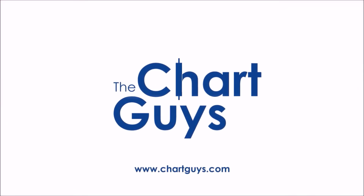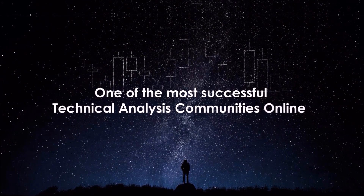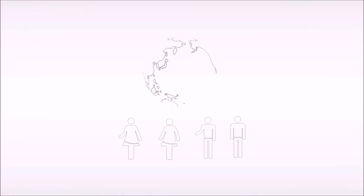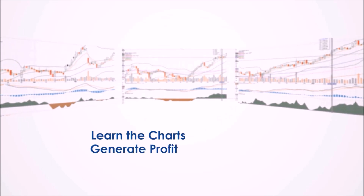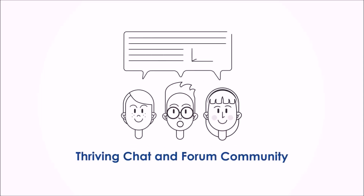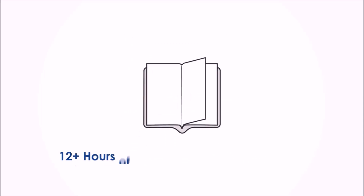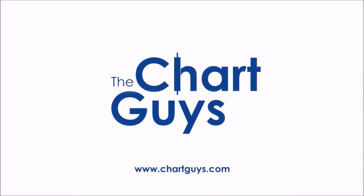Hello, and thanks for checking out ChartGuys.com. We're proud to be one of the most successful technical analysis communities online, teaching you the skills to become a more confident, effective, and informed trader. Join our community of hundreds of analysts worldwide working together to learn the charts, generate profit, and achieve financial independence. For access to daily live chart analysis and market coverage, a thriving chat community, along with dozens of hours of exclusive educational materials. We look forward to seeing you. Let's check out some charts.